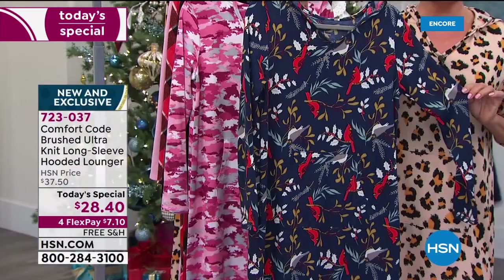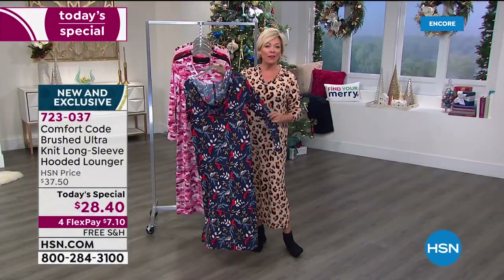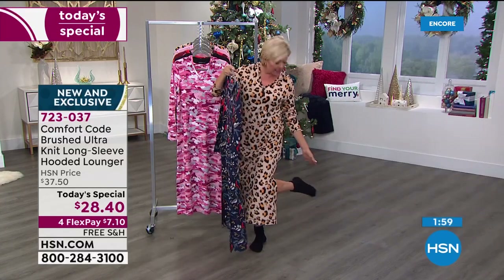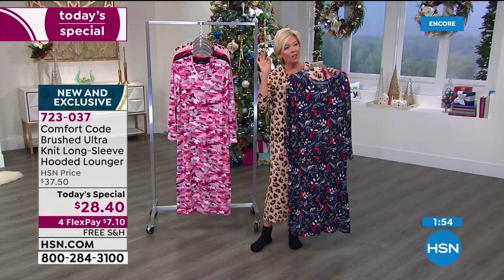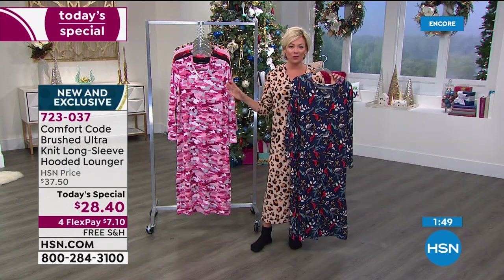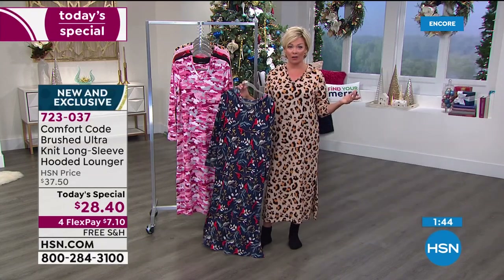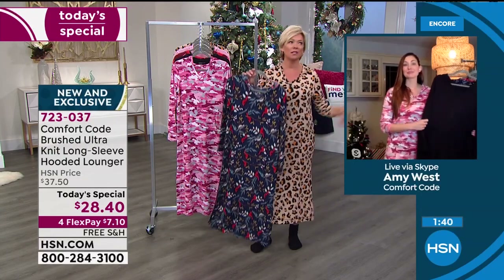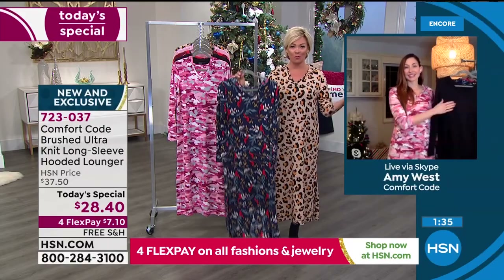7-2-3-0-3-7 is the item number. We're going to be looking at this again next hour, so we'll give you more details. We have so many other things like cabin socks and fleecy socks in a four-pack — great little stocking stuffers or affordable price-pointed items for anyone on your list. This year more than ever, lounging has been the thing we do most.